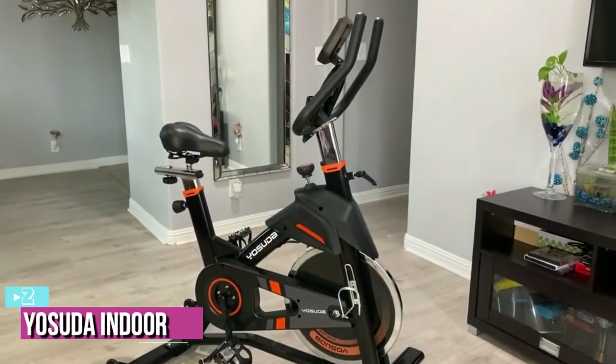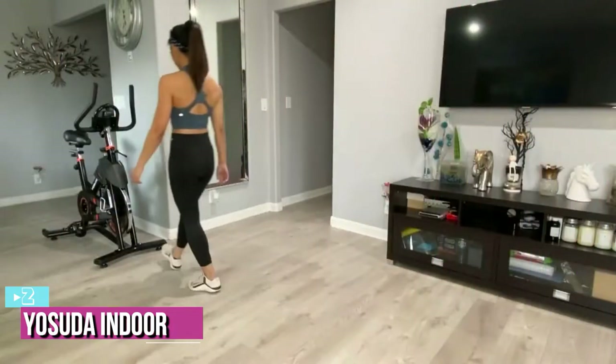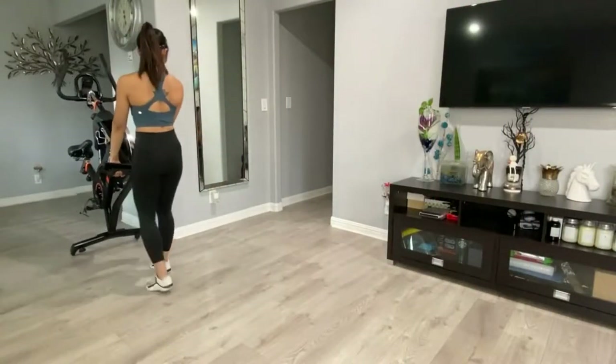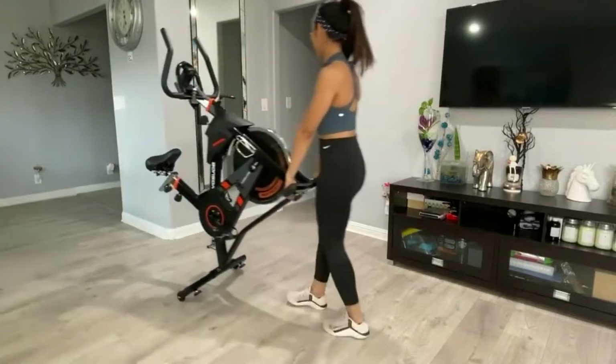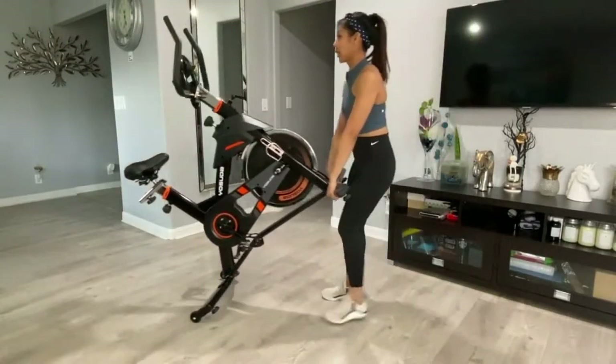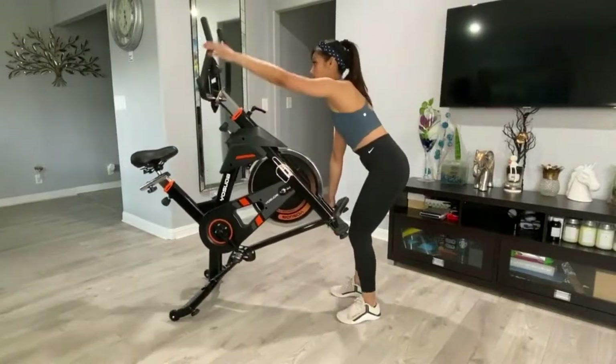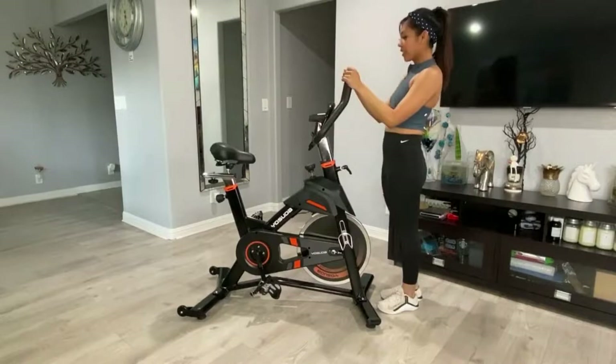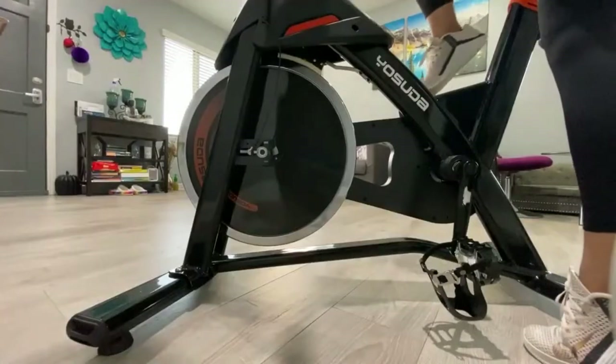At number two, we have the Osuda Indoor Cycling Bike. Most home riders will be well served by this spin-style bike. Similar to what you find in a gym or studio, it has a slim profile, a heavy-duty steel frame, and a 35-pound flywheel for resistance. The seat is cushioned and can be adjusted up and down for height as well as front and back — an important feature for getting the correct form and keeping undue stress off weight-bearing joints like the knees.